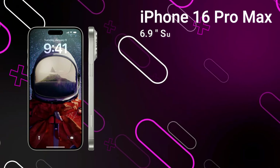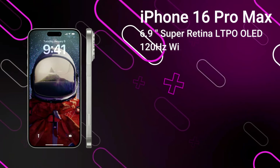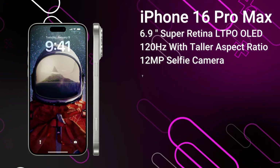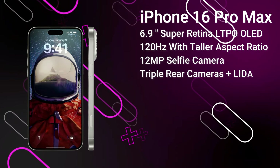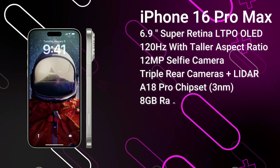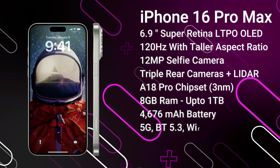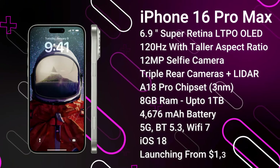Finally, we save the best for last — the iPhone 16 Pro Max. It features a 6.9-inch 120Hz LTPO OLED display with a taller aspect ratio, protected by Ceramic Shield 3, and the Dynamic Island covering the 12-megapixel selfie camera and Face ID sensors. On the rear we've got a 48-megapixel primary camera, a 48-megapixel ultrawide, and a 12-megapixel tetraprism camera with 5x optical zoom. It's powered by the A18 Pro chipset with 8GB of RAM and up to 1TB of storage, a 4,676mAh battery with fast charging improvements expected, advanced 5G, Bluetooth 5.3, and Wi-Fi 7. It ships with iOS 18 and is expected to launch from around $1,300 in September 2024.